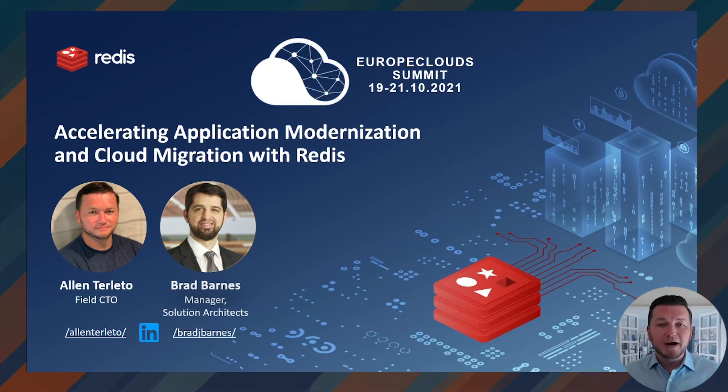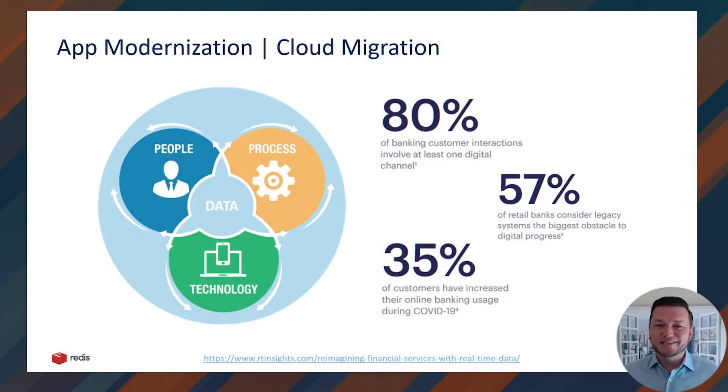Redis was originally popularized for being the fastest data store in the market, with its sub-millisecond performance, ease of use, and more recently as a multi-model database — a perfect fit for modern-day applications and microservices. In this session, I'll share how Redis is used by the largest global institutions to accelerate application modernization and cloud migrations. Let's dive in.